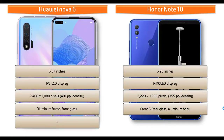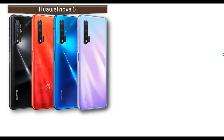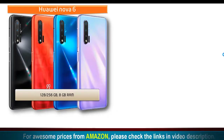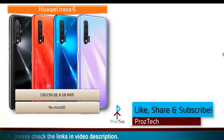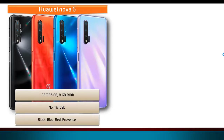The Honor Note 10 comes with front and rear glass with an aluminum frame and also comes with EMUI 8.2. Talking about internal memory, Huawei Nova 6 is available in two variants: 128 GB with 8 GB RAM and 256 GB with 8 GB RAM, but there is no support for microSD. Available colors for this device are black, blue, red, and purple.